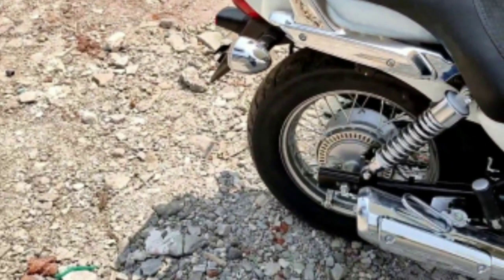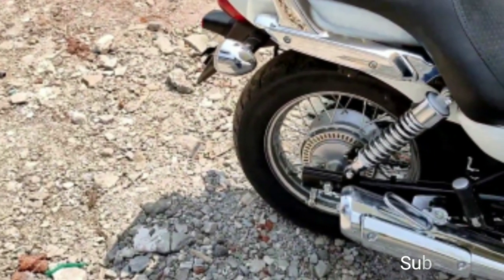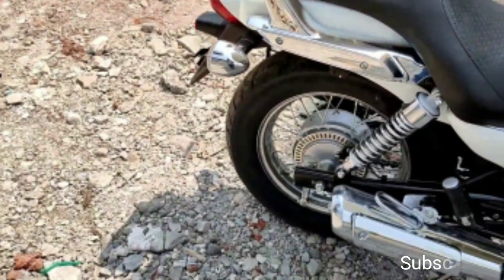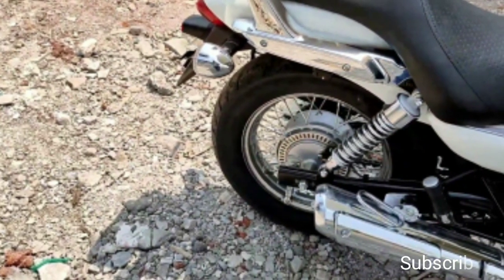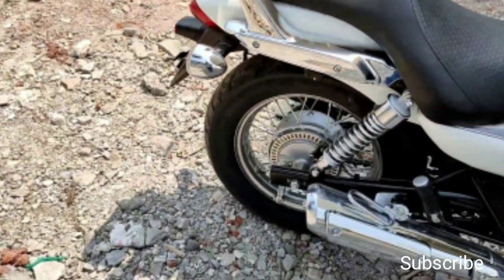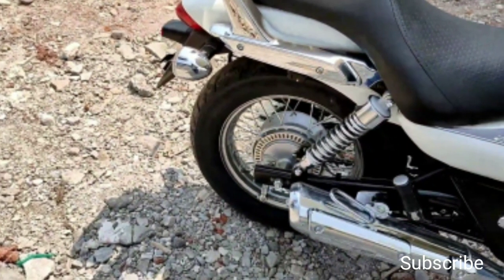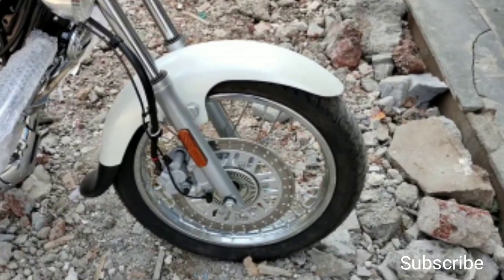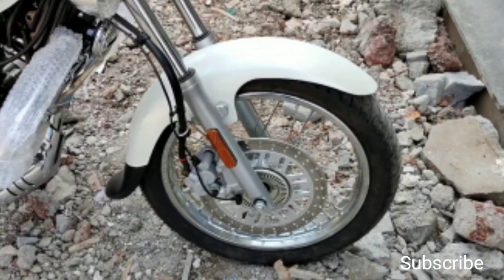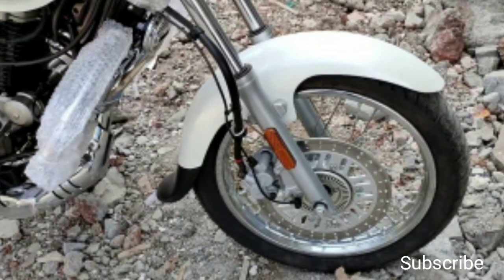Even the hardware specifications of the new Avenger 220 Cruise remain the same. The suspension setup at the front includes telescopic forks with double anti-friction bush, and at the back are five-way adjustable thin shock absorbers. Braking duties are carried out by a 280mm front disc and 130mm rear drum, and the cruiser also features single-channel ABS.